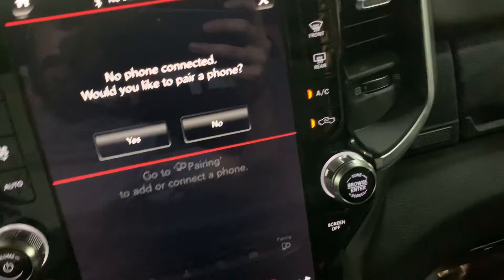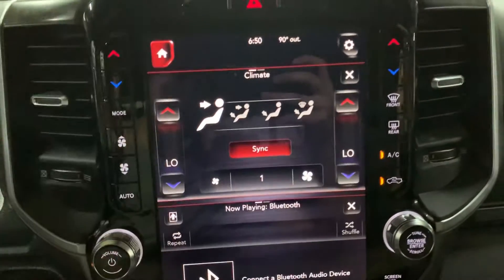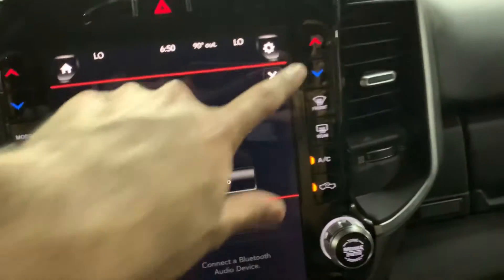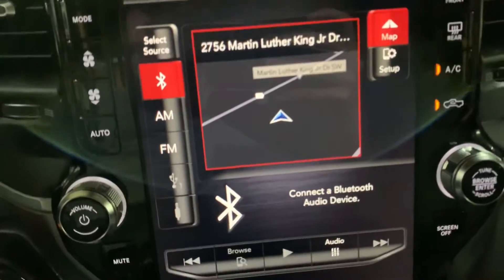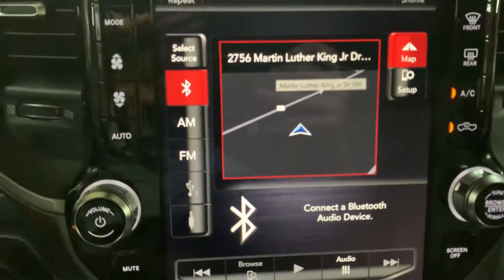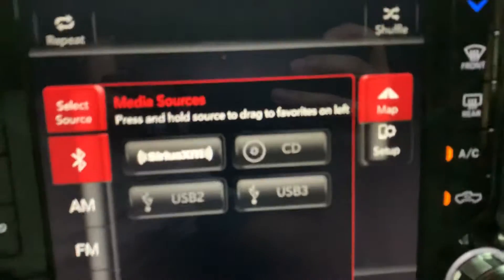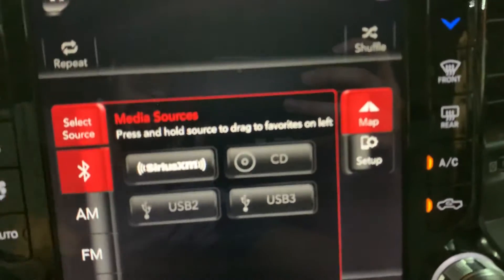That's going to be your display — pretty decent size, kind of big right there. Have your media options. There we go — that's how you can pair your phone. You also have your radio stations: FM, AM, USB and AUX port. Have Sirius XM, which is going to be an option. Have your CD player.